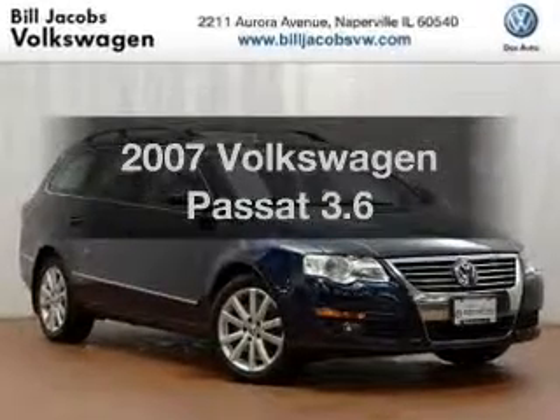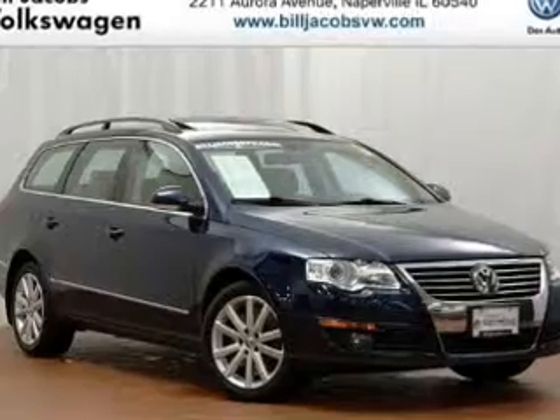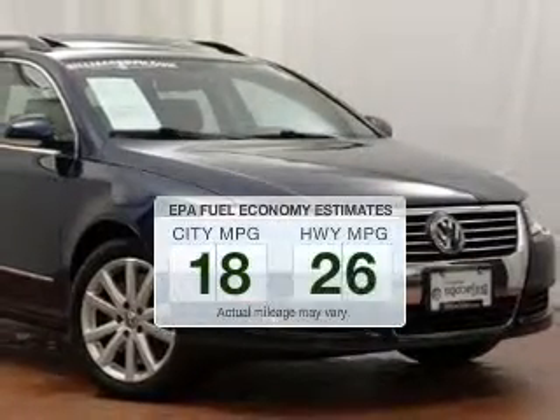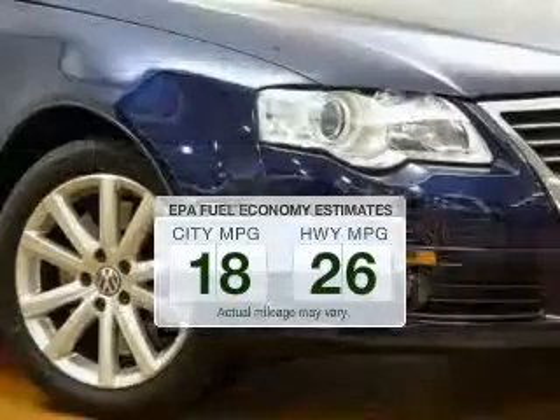Get noticed in this 2007 Volkswagen Passat. Travel the roads in style and comfort in this great vehicle. Low emissions and the good fuel economy offered in this vehicle are important to you and to the environment.